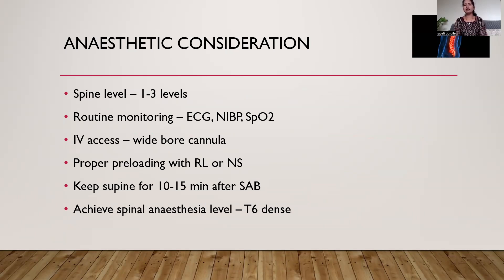All routine monitors must be attached including electrocardiogram, non-invasive blood pressure, and SpO2. Always use a wide bore IV cannula, which helps in proper pre-loading with Ringer's lactate or normal saline, which avoids unnecessary hypotension seen with the subarachnoid block. Always keep the patient supine for 10 to 15 minutes after the subarachnoid block to avoid high spinal and related complications. Always achieve an adequate spinal anesthesia level, which is essential to make this technique successful, as chest discomfort is the most commonly reported side effect by patients and is avoided if you achieve the adequate spinal level.